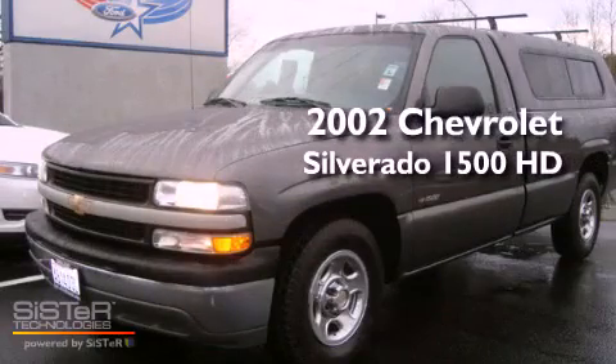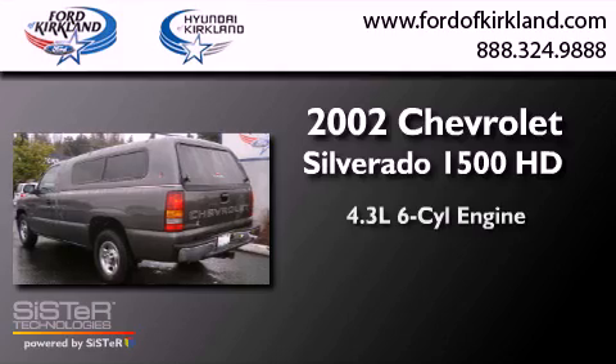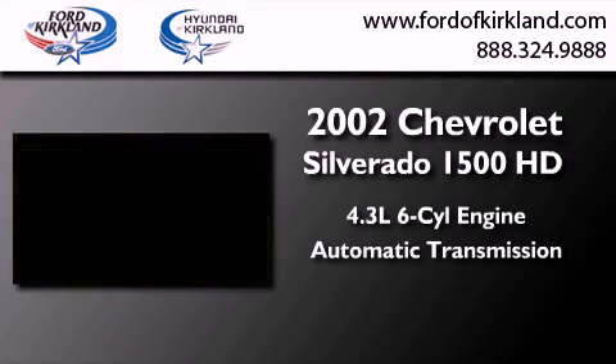This is a 2002 Chevrolet Silverado 1500. It has a 4.3-liter six-cylinder engine and an automatic transmission.